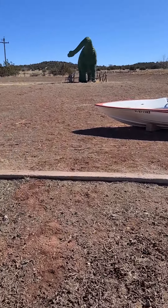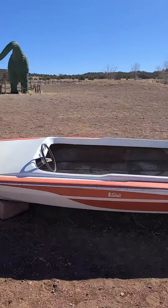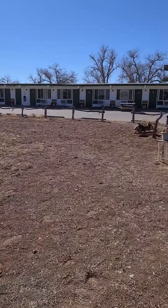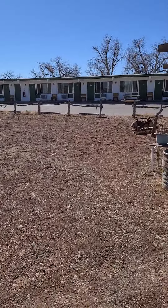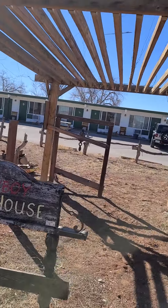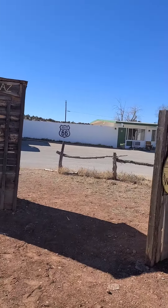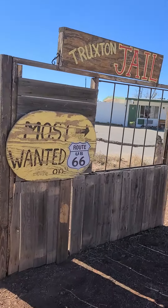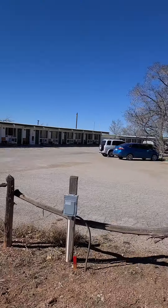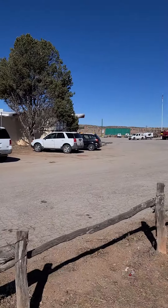This is the Route 66 hotel. A few people are staying here, but I guess you can play in the boat. We have a bath house — a bathtub cowboy bath house. Most wanted Route 66 jail. And this is the Route 66 — there's a bar and a restaurant in here.